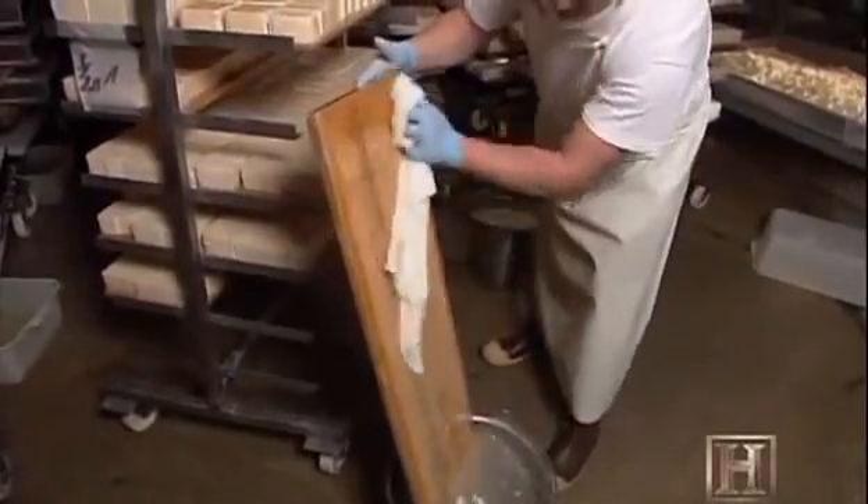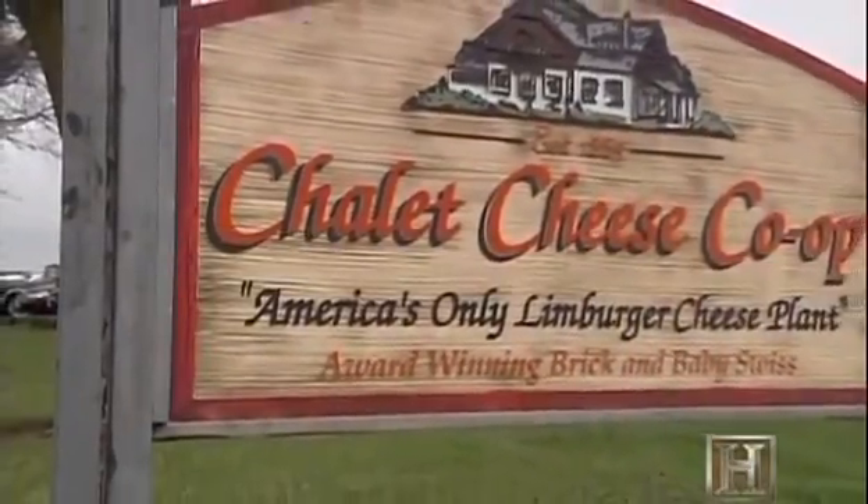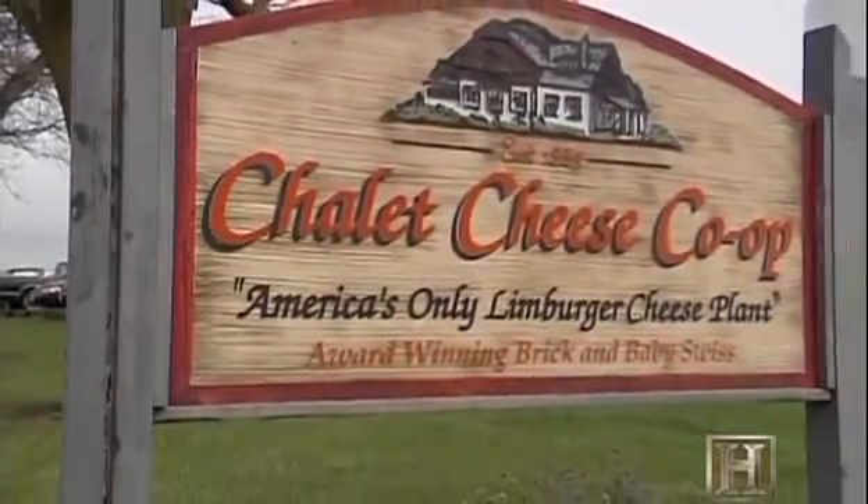Chalet Cheese has been propagating this same bacterial culture on the pine boards of its curing cellars since the early 1900s. Today, Chalet Cheese is the only company making Limburger in the United States.